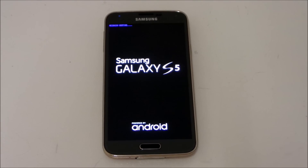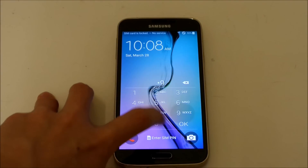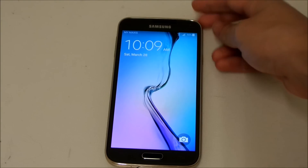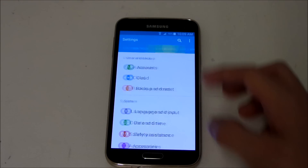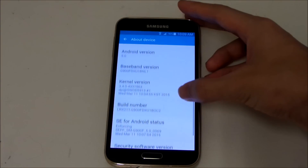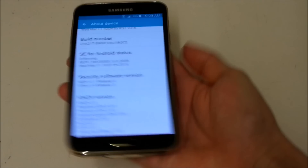All right guys, I'm back. I've already finished updating — it took around 15 minutes. Let's go ahead and go to Settings to show you the new build version it's running on. There we go, it's updated. You can see it's using the same base version, but now we have a new build number: XU1BOC2.